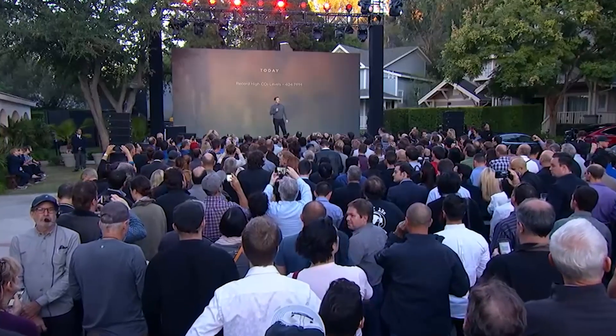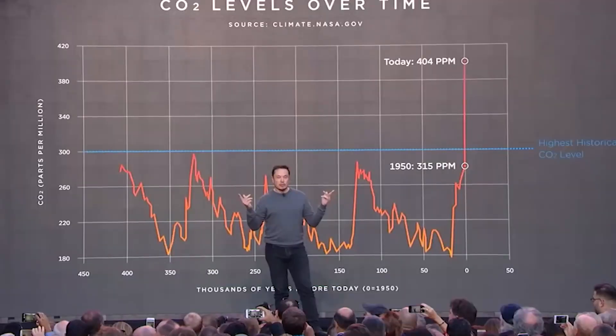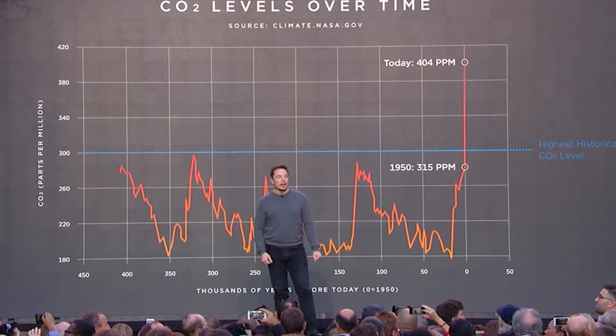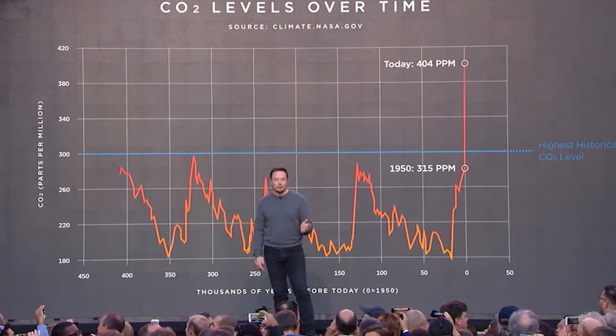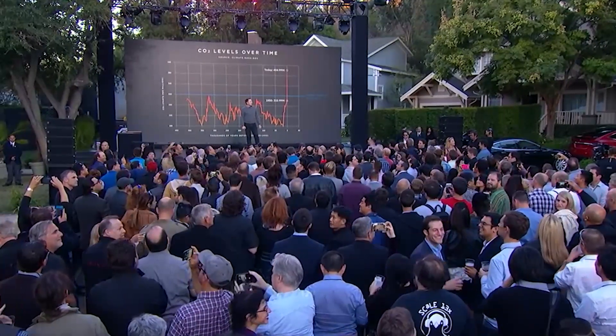In just 10 years, solar power in Texas has skyrocketed by an astonishing 123 times. Texas is leading the charge in solar energy among all states in the U.S. In the past year alone, the state has added a whopping 7,352 megawatts of solar power, leaving California in the dust with a mere 2,697 megawatts.